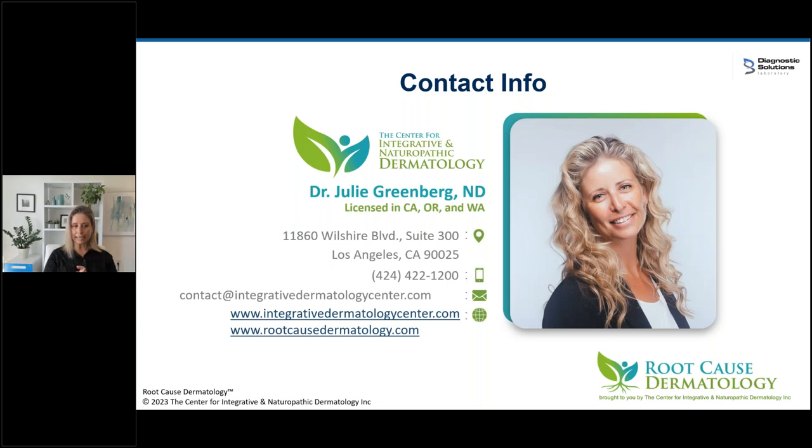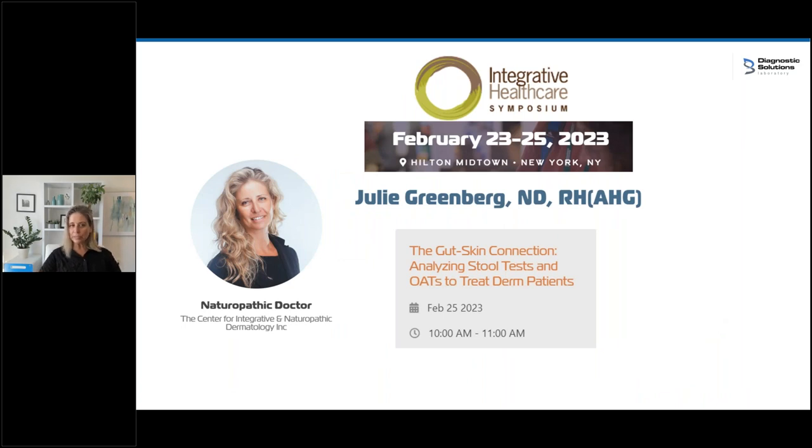I'm going to try to get to as many questions as I can. I'm at the Center for Integrative and Naturopathic Dermatology — you can reach me at contact@integrativedermatologycenter.com. Anyone attending the Integrative Healthcare Symposium in two weeks: I'm speaking on Saturday, February 25th at a 10 a.m. session, breaking down acne with a couple of case studies. Diagnostic Solutions will also be there — stop by their booth if you're interested in talking about the GI map.